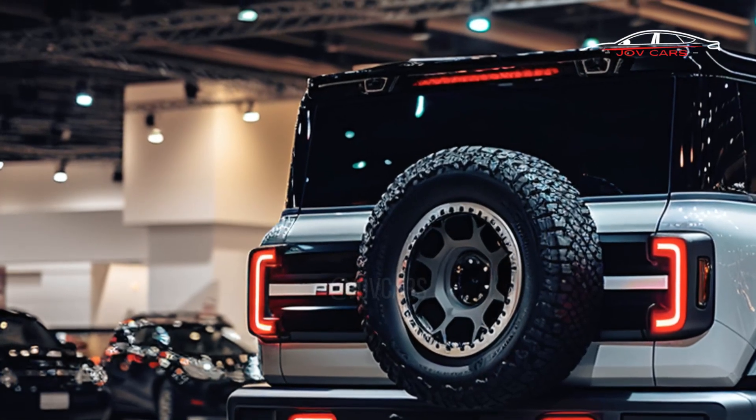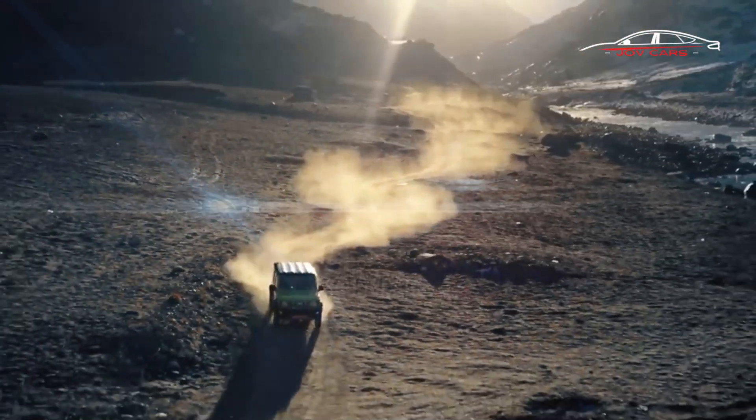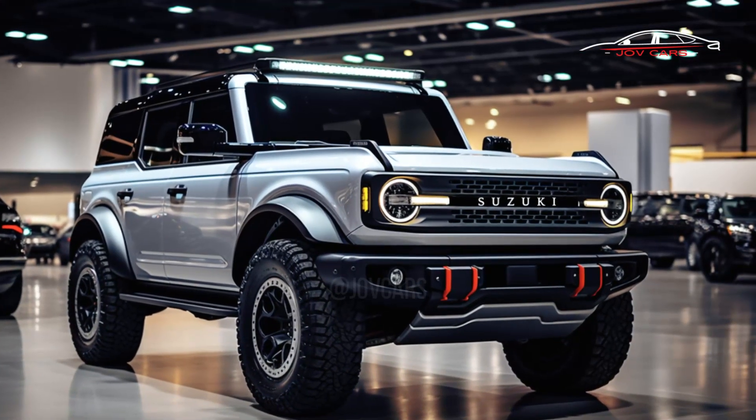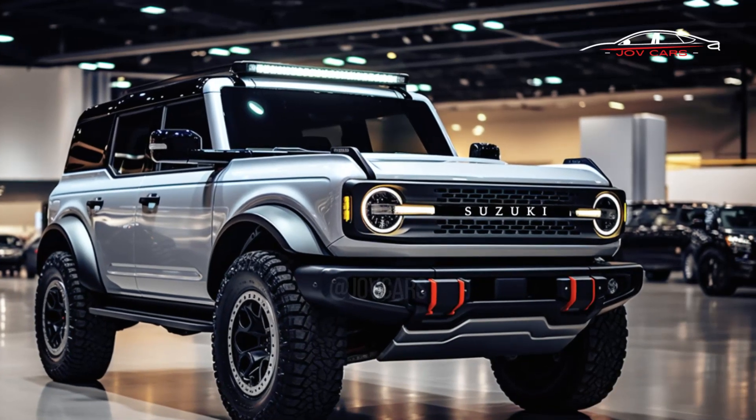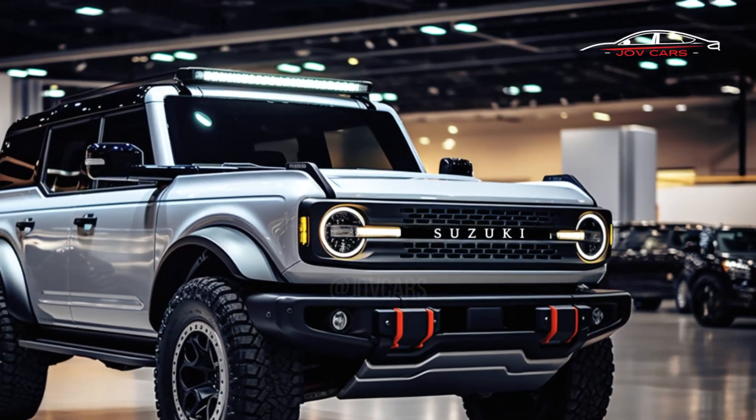The 5-door Jimny is 340mm (13.4 inches) longer than the global-spec 3-door model, measuring 3,985mm (156.9 inches) in length. This is because the wheelbase has been stretched, making the trunk bigger.